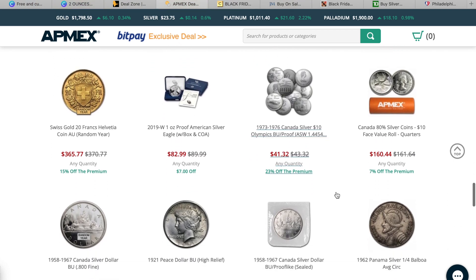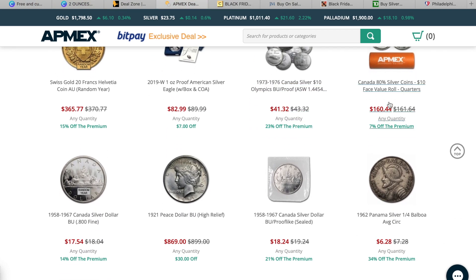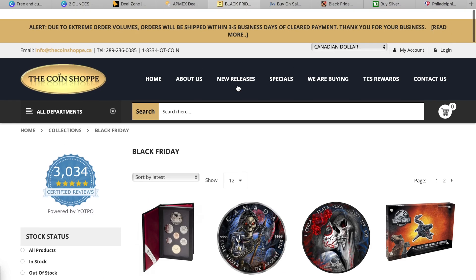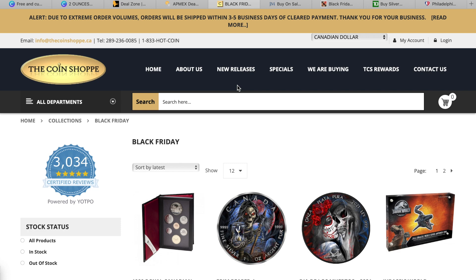They have a slabbed option for a 1976 Eisenhower, rolls of Canadian quarters for 7% off, and the buffalo war nickel for $5 off if that tickles your fancy. Now this is the Coin Shop — this is where I purchased that proof Libertad gold coin I picked up. This one isn't going to be for stackers, but especially going into the holiday season, if you're looking for a special gift for somebody, these are more collector pieces.